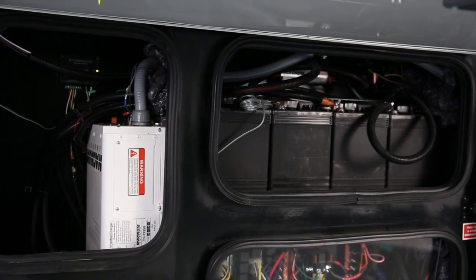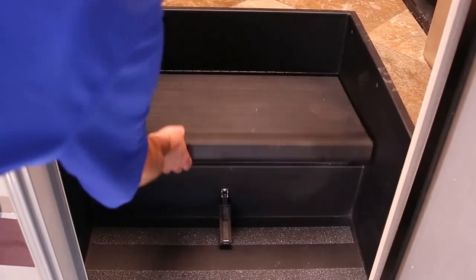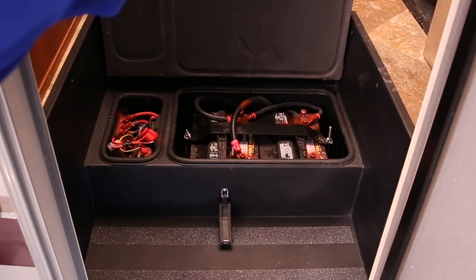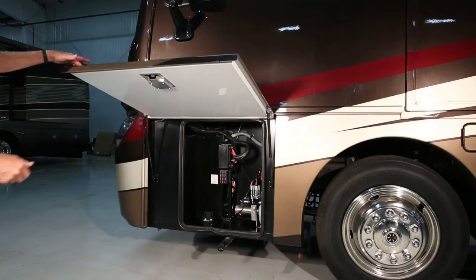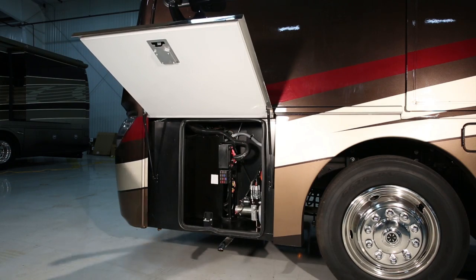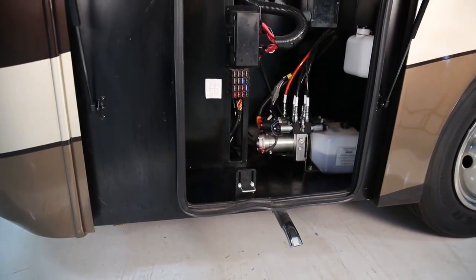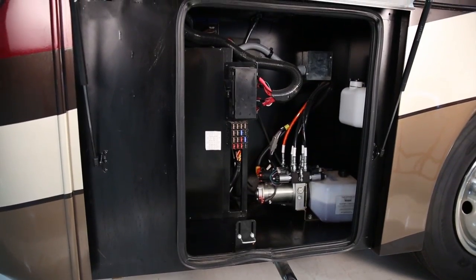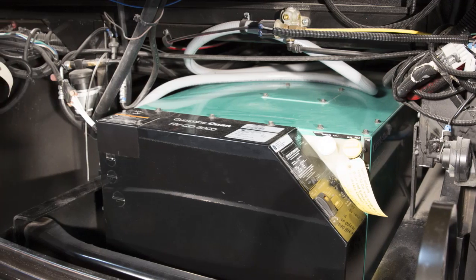The batteries on your RV will be located in a separate compartment on the exterior of the coach. Some motorhomes will also have a battery compartment located under the entry step. In the rear there is a centralized 12-volt distribution area in the driver's side exterior compartment. The panel contains circuits for the dash area and chassis with replaceable fuses for protection of the system.